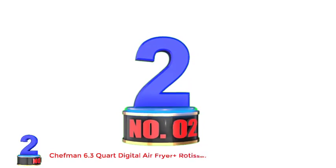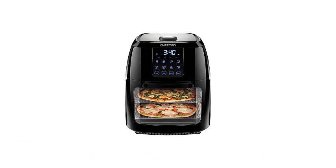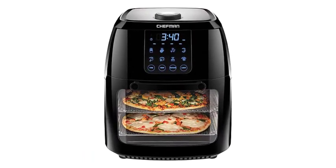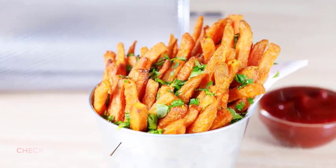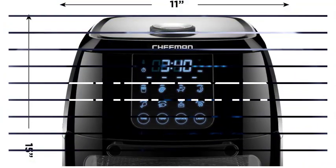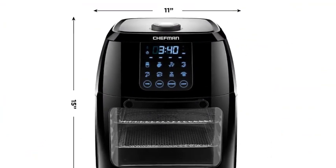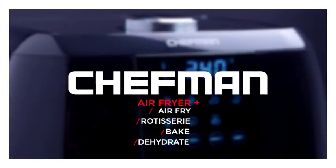Number 2: Chefman 6.3 Quart Digital Air Fryer Plus Rotisserie, Dehydrator, and Convection Oven. This is a space-efficient option for those who live in a small house, dorm, or apartment. The Chefman 6.3 Quart Air Fryer is lightweight and has a compact shape so it can fit perfectly in any limited counter space. It can decrease the high level of oil used — no more fat, no more harmful cholesterol.